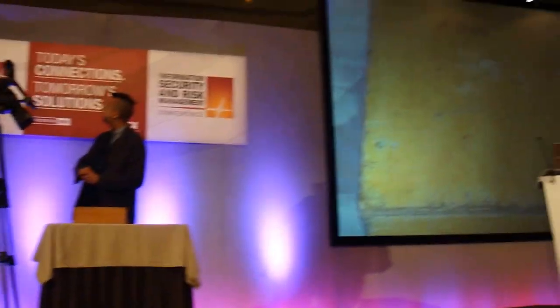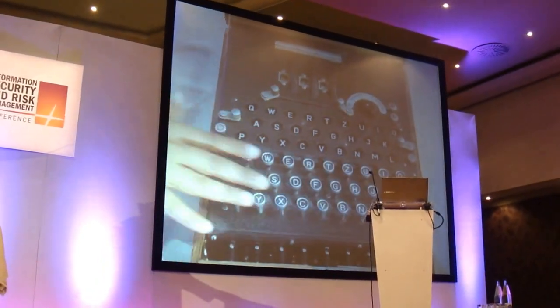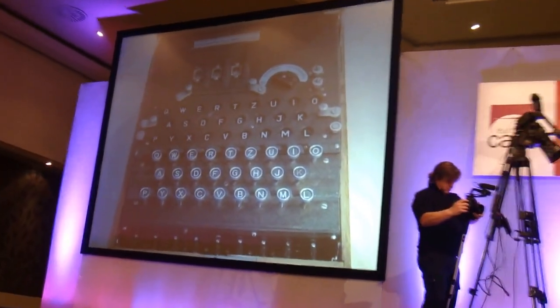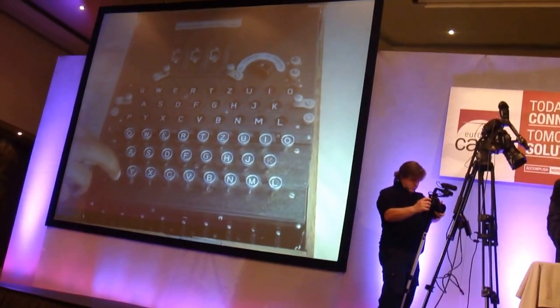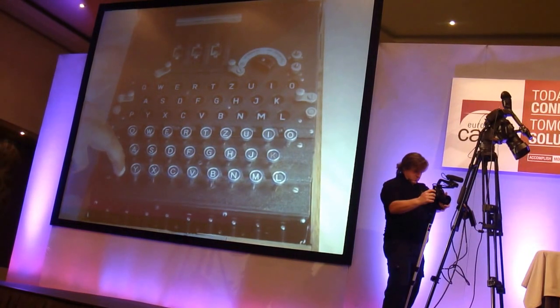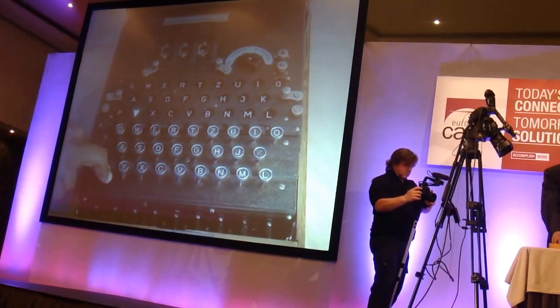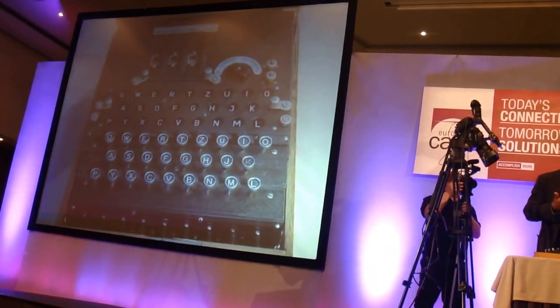So this is the machine here. It sits in a wooden box. As you saw from the picture before, it's got a keyboard here and it's got a lamp board here. I type in letters and lamps light up. So if I type in the letter P, a Y lights up.